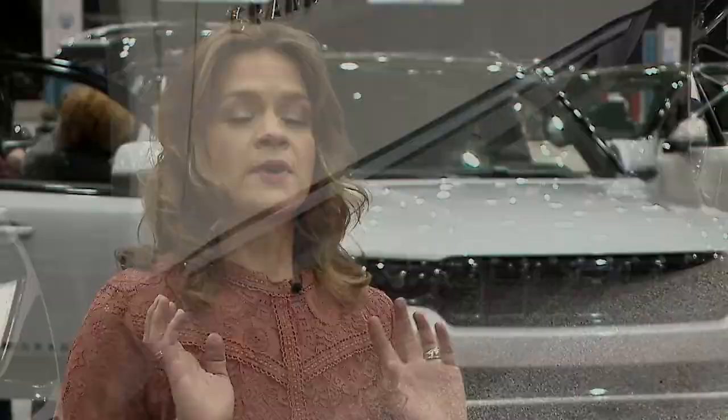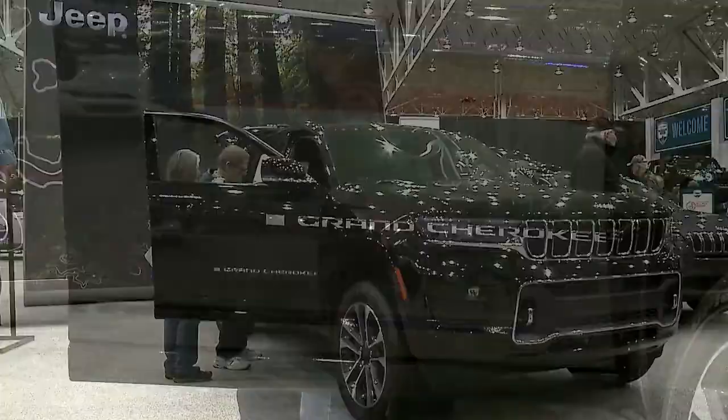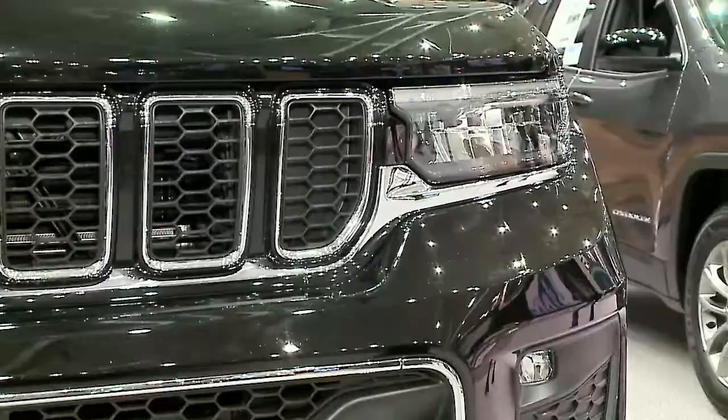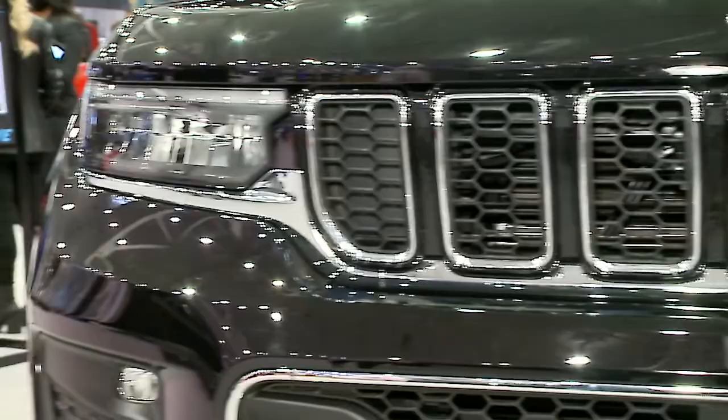We have the Jeep brand here. They recently cut out a third-row vehicle, so as a mom carrying kids around all the time, I loved having a Jeep Grand Cherokee. What was missing for me was that third-row option when I had groceries in the car and sports equipment to carry around — so that problem's been solved with the Grand Cherokee. It has over 110 available safety features as well.